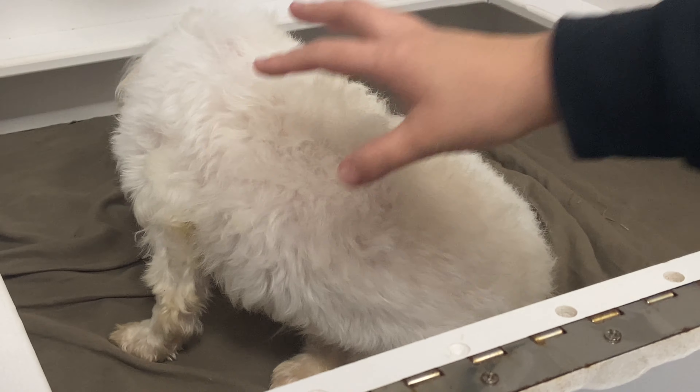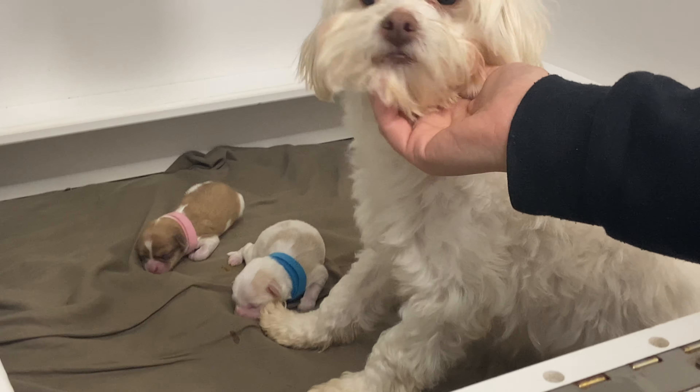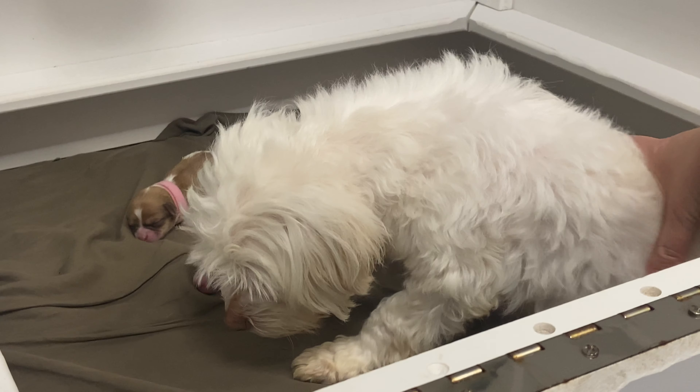Hi, happy Monday everyone. These are Lexi's Have-A-Poo's. Lexi and Oliver had a litter on the 28th, very early in the morning last Friday. Very small litter, which is what we were expecting.